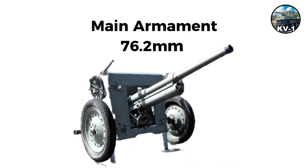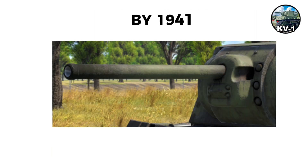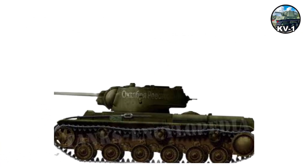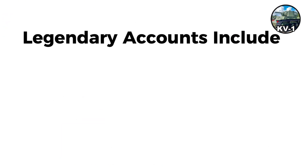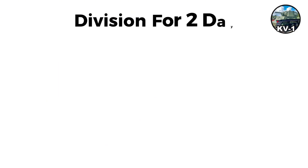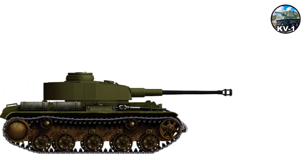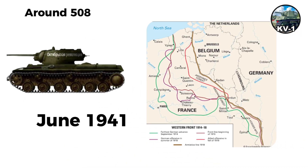Main armament was a 76.2-millimeter gun, initially the L-11, then F-32, standardized on the ZiS-5 by 1941. The crew was five, though the early turret was cramped with only a two-man turret crew. The KV-1's moment of glory was 1941 when Germans encountered them. Legendary accounts include a KV-2 and KV-1 halting the German 6th Panzer Division for two days at Raseiniai, Lithuania. The KV-1 was essentially invulnerable to German tank guns in 1941. About 508 were in western districts on June 22, 1941, though many were lost to breakdowns or fuel shortages.